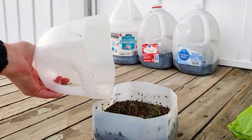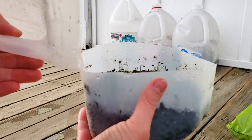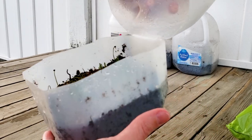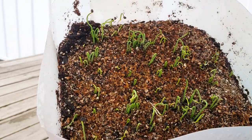For winter sowing in a milk jug: take an old milk jug, cut it in half but leave about an inch as a hinge. Drill holes in the bottom for drainage, put at least two inches of moist soil in it, direct seed on top, cover the seeds, tape it shut, and set it on your porch. It can snow and ice on it and the seedlings stay alive. To water, just set them in a tray of water and they'll absorb through the holes in the bottom.